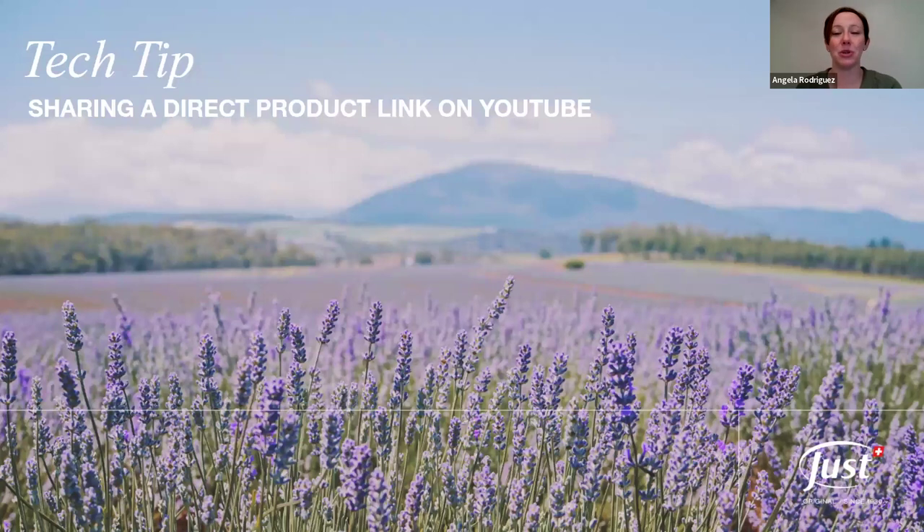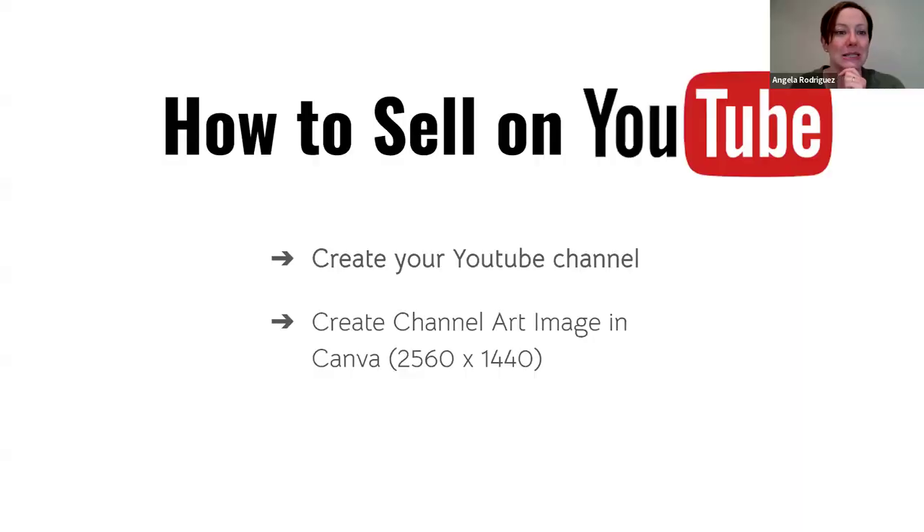Today we're going through a specific tech tip: one of the easiest ways to share your link is by posting a direct product link on YouTube. Let us know in the chat if you already have a YouTube channel for your Used business. If you're creating content for Instagram and TikTok, you might as well share to YouTube too — it's a whole other audience, especially with YouTube Shorts, which are kind of like Reels.